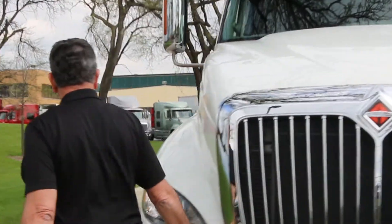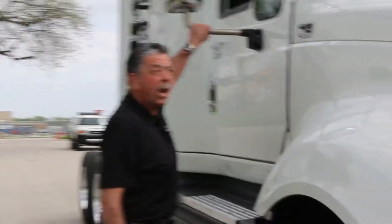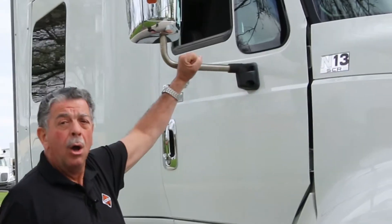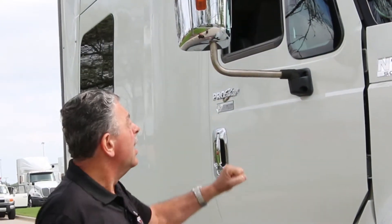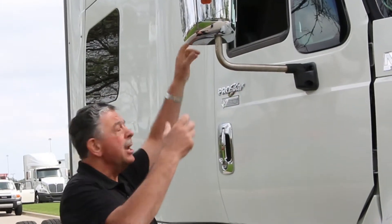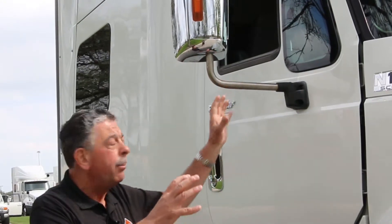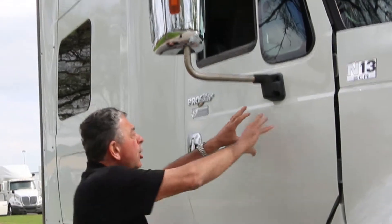As we step over to this side of the truck, you'll see the mirrors are breakaway style. If a driver hits another truck or a dock door while backing in, the mirrors break away and you just snap them back into place. This is low cost of ownership — with some competitors that don't have these mirrors, you could have to replace an entire door skin if the mirror is hit the wrong way.